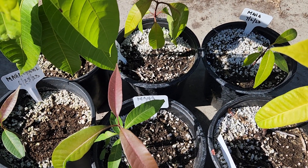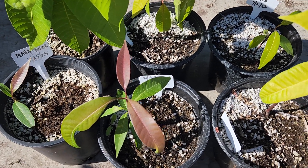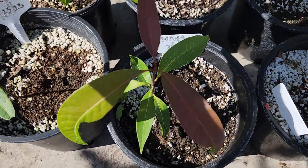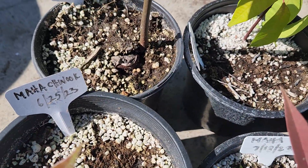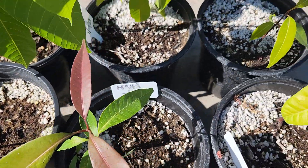Maybe the size of like a quarter to like a silver dollar. They were very small, but some of the other ones that were larger — they grew much more vigorously. Some of the smaller ones have been growing very slowly.